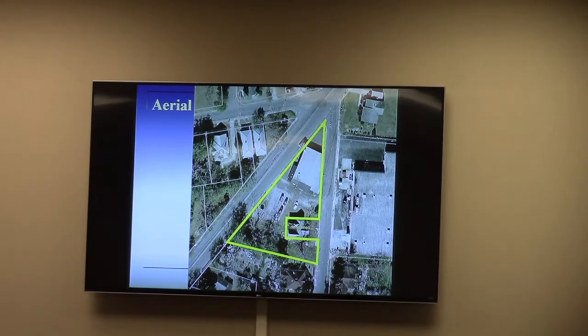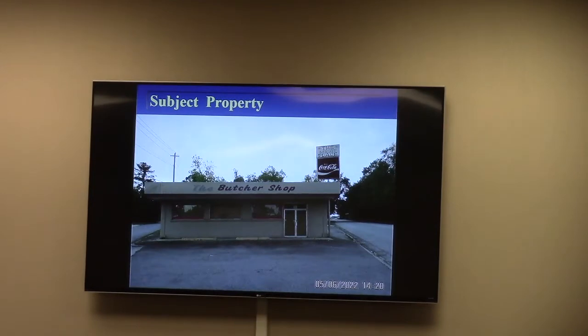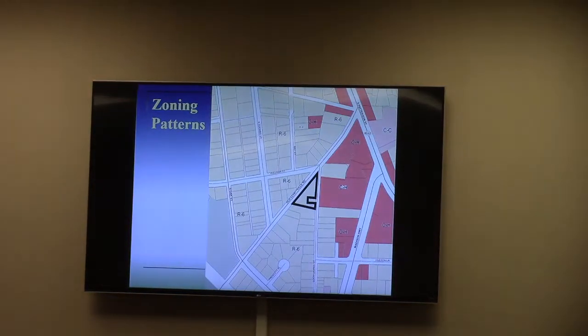That meat market building has been a commercial structure for a very long time. The sad reality is it has been empty for at least 10 years. The applicants have acquired the property and would like to convert it for church use. But in R6 zoning they need a conditional use permit to do that. Because of the character area, it is not eligible for commercial zoning, which means the commercial building there is sort of in limbo for future commercial use.